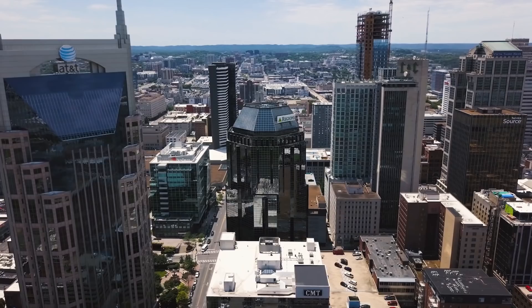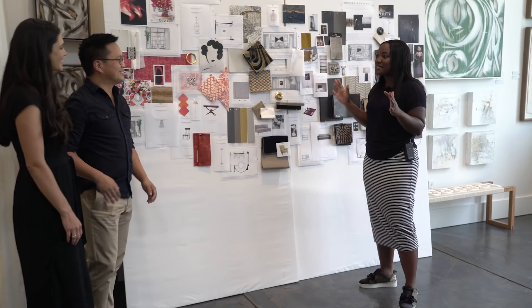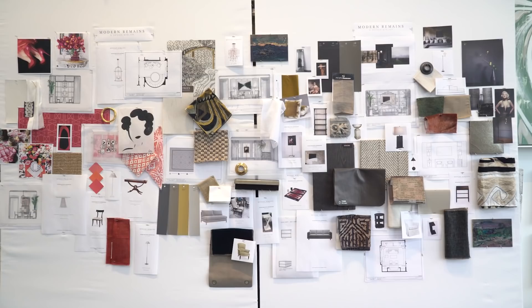I just landed in Nashville, and I'm heading over to the Modern Remains showroom to meet this design team and see what they have planned for all three spaces. We have just entered your design building here, and I'm completely overwhelmed by all the beauty that I see here. When we approached the design for the three spaces in the whole home, we really thought about a way to bridge all three spaces.